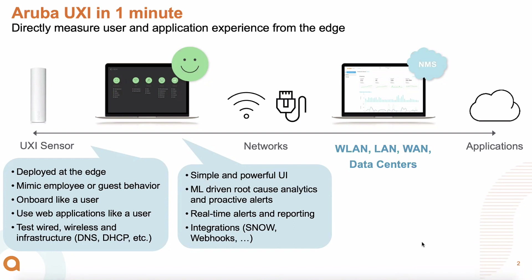That sensor is really an edge device — a client that behaves like an employee or a guest in that environment. It onboards on these networks, uses applications, does transactions like logging into a web app, doing some transactions, logging out, and also measures the underlying infrastructure: trace routes, pings, DHCP, DNS performance. It sends that data up to the cloud, which uses machine learning and analytics to expose to the IT operations team a simple view telling them how applications are performing on their network, and also allows integration with third-party systems through webhooks and APIs to open tickets such as ServiceNow.